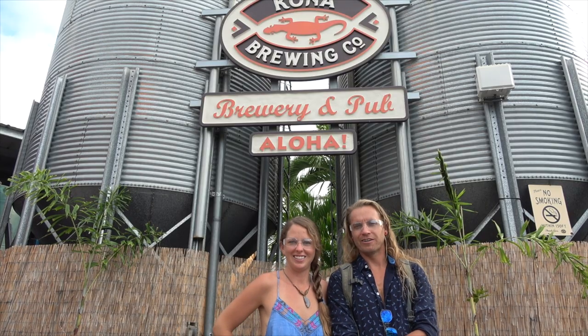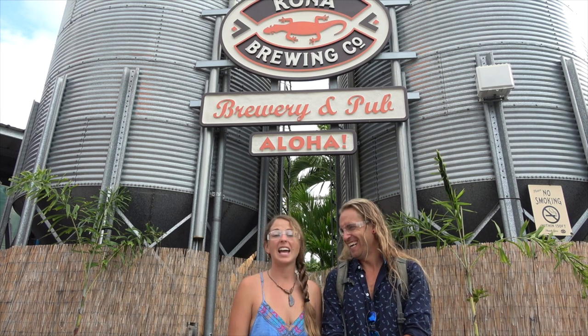We're here at Kona Brewing Company, one of our favorite beer companies. They're gonna take us on a tour today. We're gonna find out where and how and when and why the deliciousness is delicious. We're just here to get drunk and learn. We're gonna learn things while we get drunk. Educational.